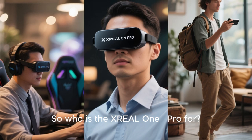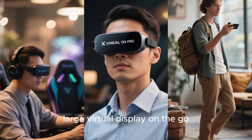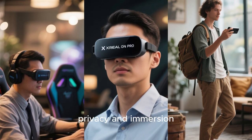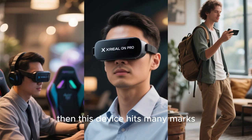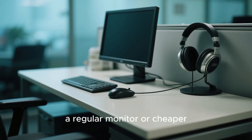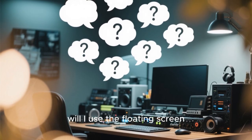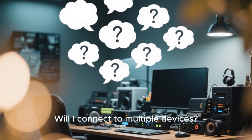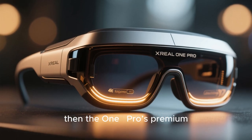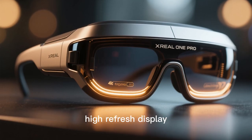So who is the XREAL One Pro for? If you're a mobile professional who wants a large virtual display on the go, a gamer with a handheld PC or console who wants immersive visuals anywhere, or a frequent traveler who watches content and wants privacy and immersion, then this device hits many marks. If instead you're someone who rarely uses external monitors, stays mostly at a desk, or doesn't care about AR features, a regular monitor or cheaper headset might suffice. When evaluating whether to invest, ask: Will I use the floating screen feature enough? Will I connect to multiple devices? Does my phone or laptop support the needed output? Do I travel or work in varying spaces? If the answer is yes, then the One Pro's premium features — 57° FOV, flat prism optics, audio tuned by Bose, high-refresh display — make it a strong choice.